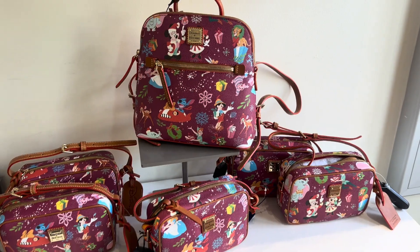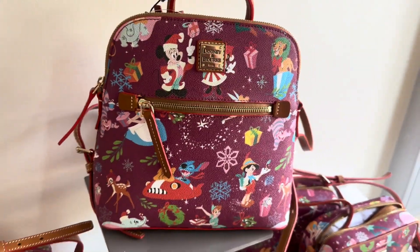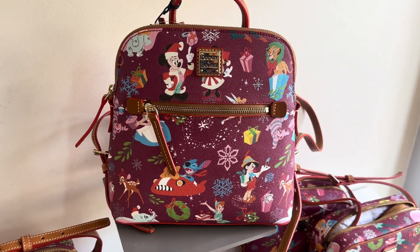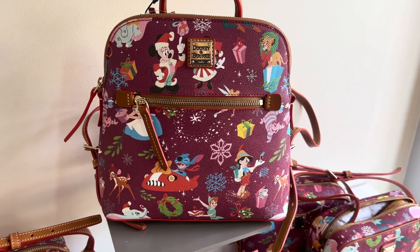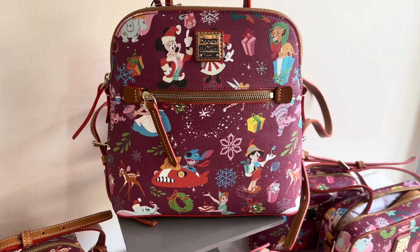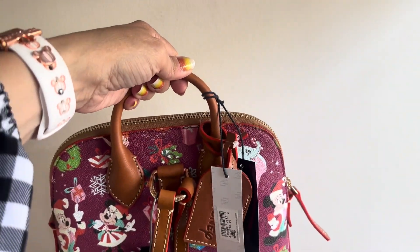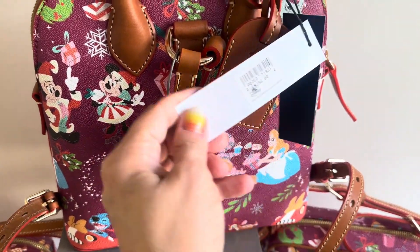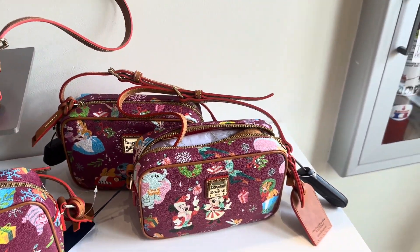Now let's take a look at the smaller bags. This first one is a backpack. I will say that the pattern is large and because it's large it's harder to get placement on the smaller bags without having something cut off or without having every single character on there. It has the little strap on the top so you can carry it like a handbag, and then it's got the straps back here. And this one is $298.